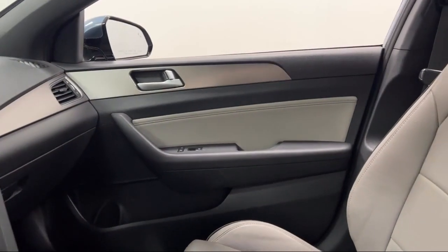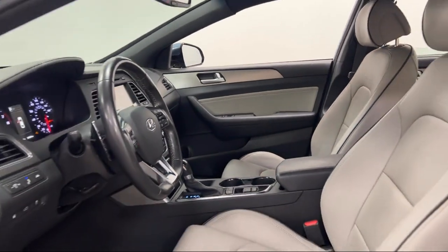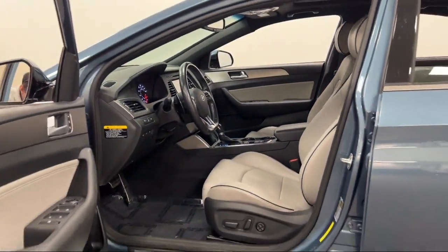Moonroof sunroof one touch open close, audio touch screen display, and has less than 40,000 miles on the odometer.